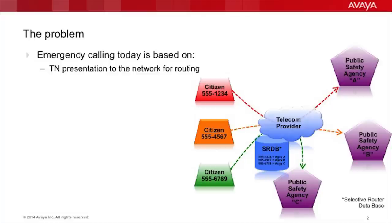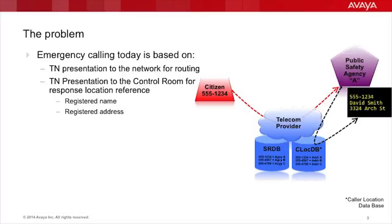The problem today is that emergency call routing is based on a few basic principles. The first is that the telephone number being presented to the network for routing assumes that each address has a unique telephone number, therefore making the phone number the database key for the emergency call routing entity in the network. This database is responsible for managing the proper mapping of telephone number to the proper agency for call delivery. Once the call is delivered to the PSAP or control room, computer-aided dispatch software either queries the telecom provider and the caller location database, or uses the location data that has been pushed to it over a separate data channel. That's delivered to the call taker that has the call.